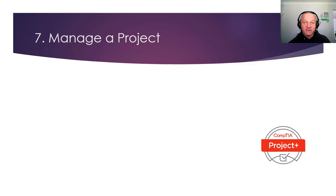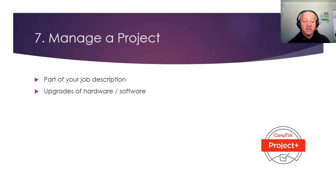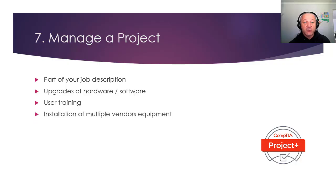You need to be able to manage a project — you're probably not just going to be the techie person anymore. It's going to be part of your job description. Managing upgrades of hardware and software on the network: who's in charge, how it's going to happen, user training, installation of multiple vendors' equipment, managing a budget, dealing with vendors, installation dates. Look at the CompTIA Project Plus in the first instance, and then Prince exams if you want to actually choose that as your career.